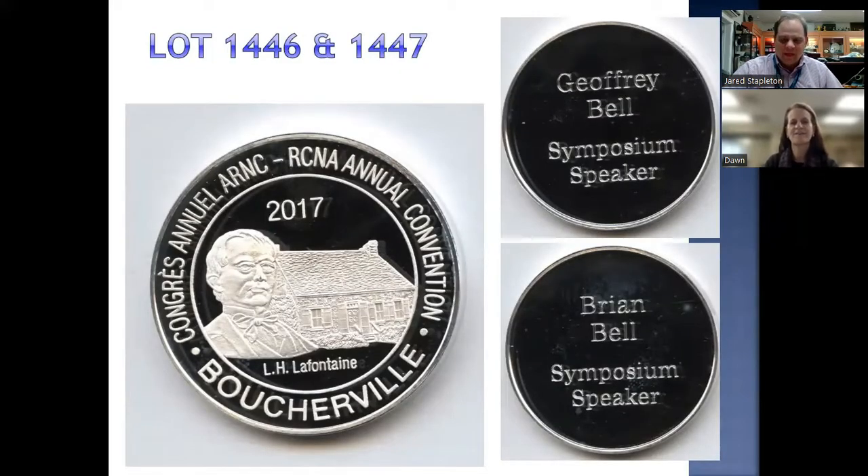In this sale we have over 50 convention medals — various medals from various conventions, dating back to the 1970s, with some early convention medals there. The majority of them are named. For example, lots 1446 and 1447 are both from the Boucherville convention in 2017. Jeff has one and Brian has one, and they're both in the sale. These are fine silver medals estimated to sell between $100 and $150 each. Great history here for convention medal collectors — and numismatically speaking, Jeff Bell is a legend in the business.